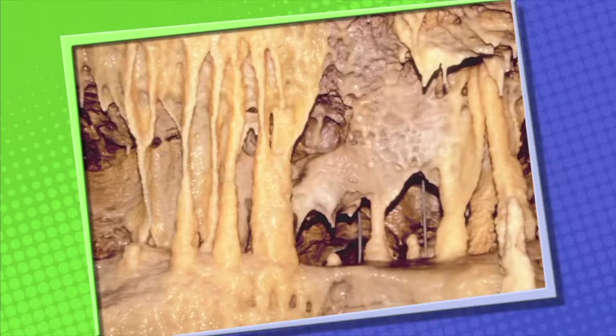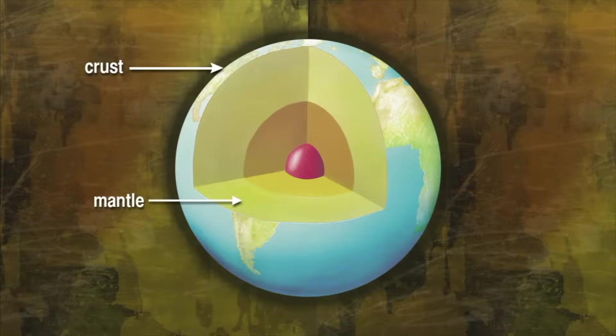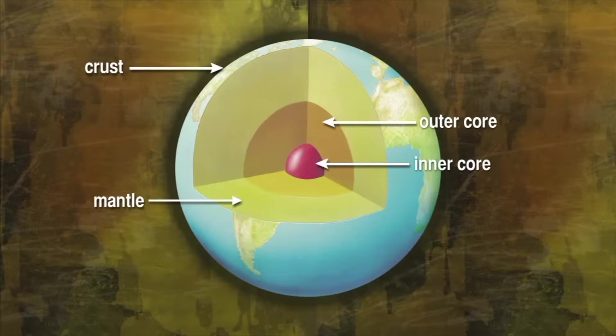If you could look inside the Earth, you would see that it is made up of different layers. The top layer of the Earth is called the crust. The layer of rock just beneath the crust is called the mantle. Rocks found in the mantle are pressed tightly together, and some are partly melted. The layer below the mantle is called the outer core. The outer core is liquid rock. And below the outer core is the inner core. The inner core is solid.